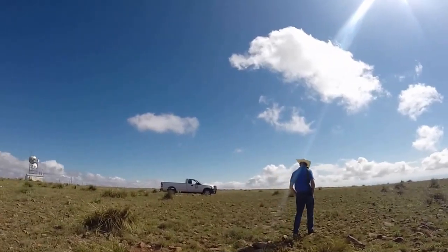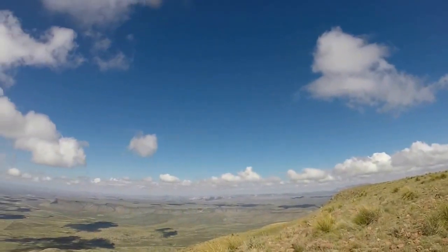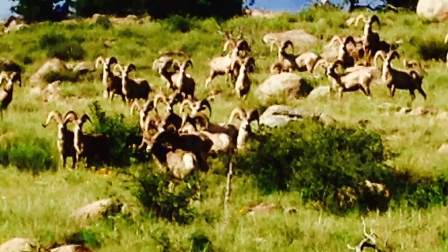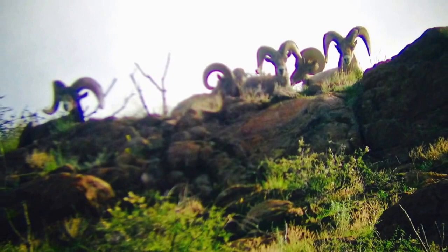Basically what we as managers do now is manage the landscape for the bighorn sheep. While you can't manipulate the habitat, you can evaluate the range and look at browse and things like that, and move sheep to areas — to historic areas that they've been in.